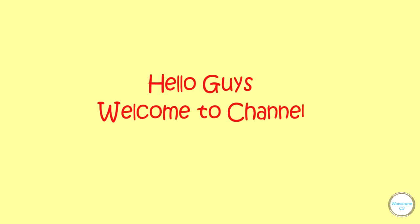Hello guys, welcome to my channel. Today we will deal with some interesting questions. So let's get started.